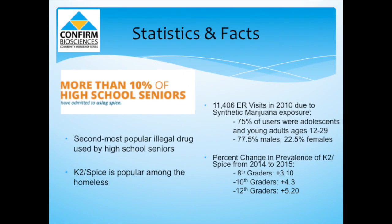Here are some statistics on synthetic marijuana. K2 Spice is the second most popular illegal drug currently used by high school seniors, the first being marijuana. In fact, more than 10% of high school seniors have reported using spice. It's also very popular among the homeless due to its accessibility and cheap price — a person is able to buy K2 Spice for as little as $1 a packet in Upper Manhattan. In 2010, there were over 11,000 ER visits specifically due to synthetic marijuana. In this report, 75% of users were adolescents and young adults from ages 12 to 29, with 77.5% being males and 22.5% females.